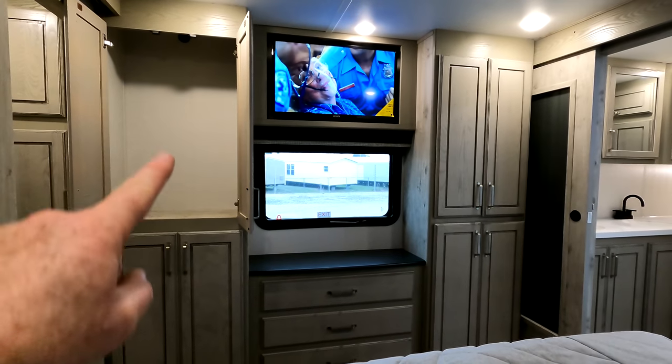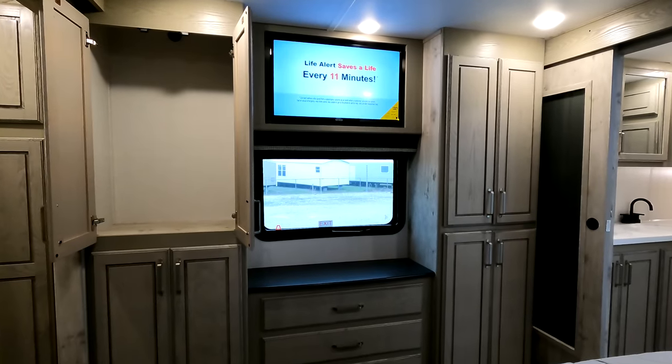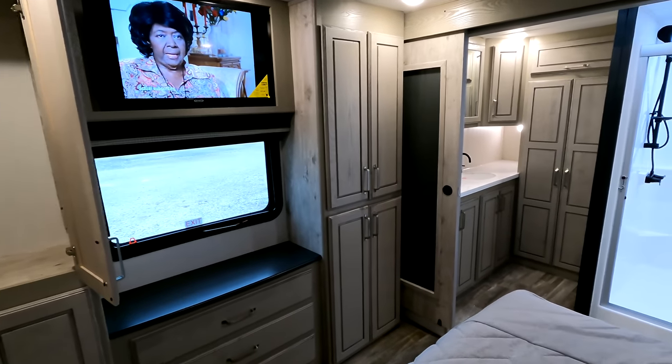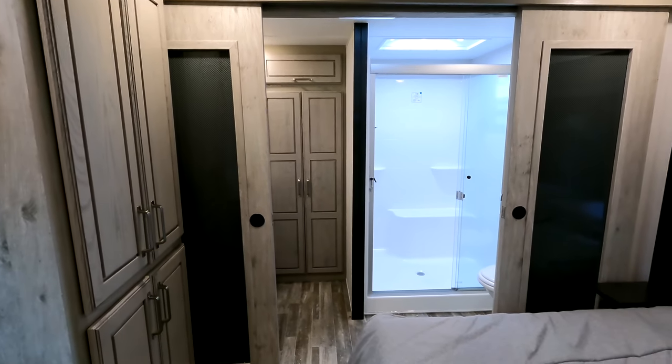At the foot of the bed, you're going to have four identical hanging-style closets with the television pre-installed from the factory as well. Emergency fire exit window — but you could also utilize that as a breeze window.